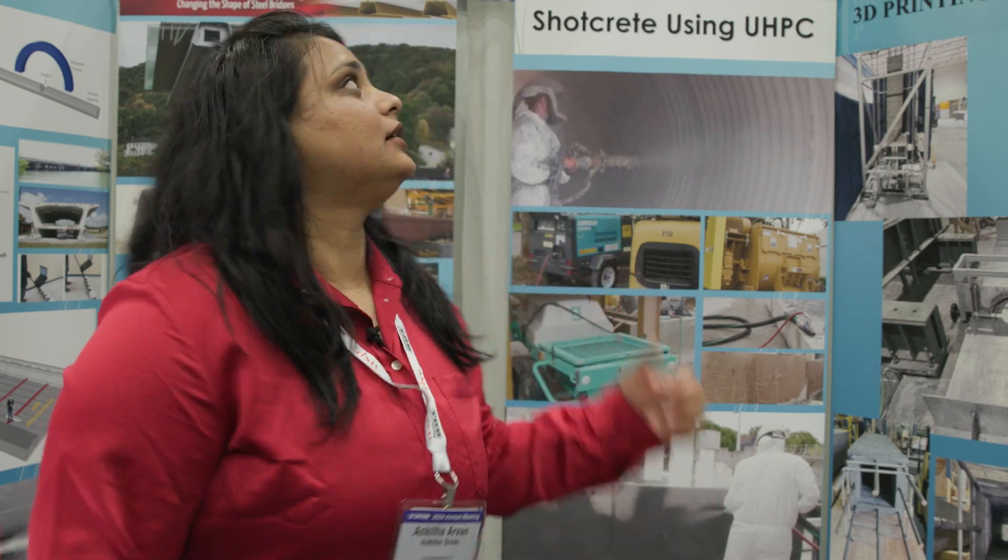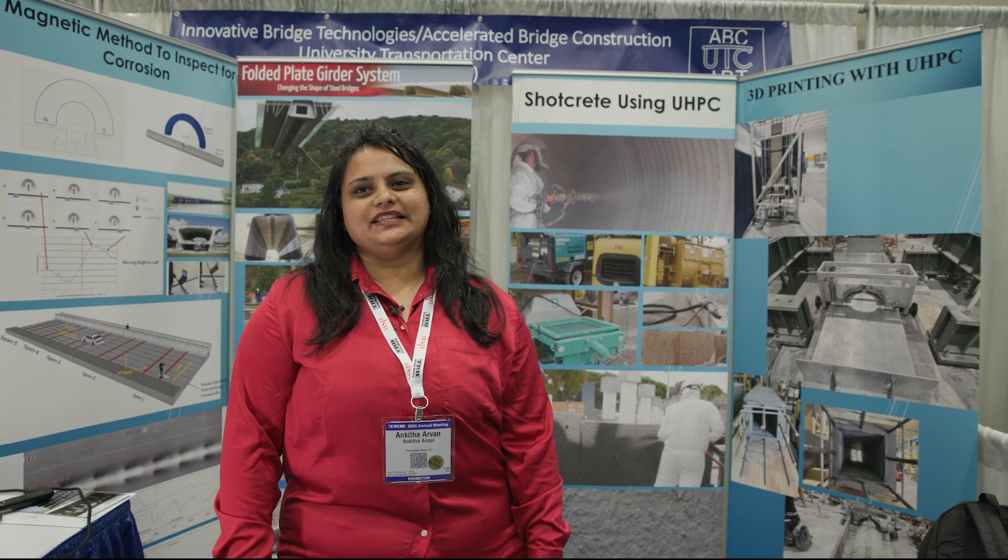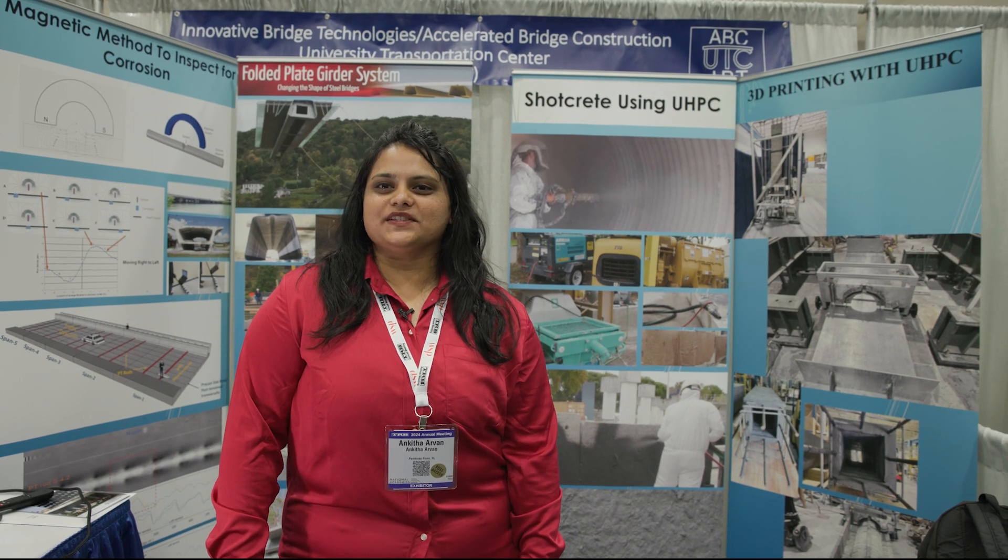We are at the Exhibit Hall at TRB 2024 conference with the Innovative Bridge Technologies Accelerated Bridge Construction University Transportation Center at Florida International University.